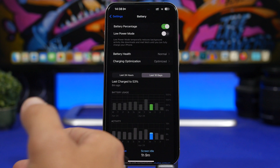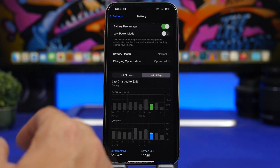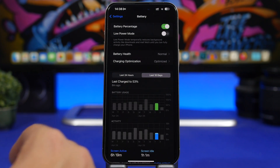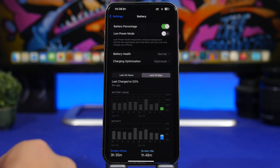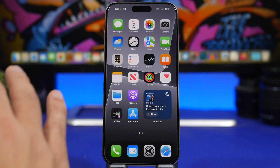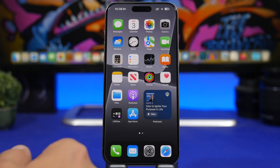The last couple of days with the latest beta have been a bit better. With around 55% battery we got six and a half hours, and with about 70% battery we got again about six and a half hours. Today with about 30% battery we got 3 hours and 35 minutes — not the best ever, but an improvement over beta 3, which was the worst beta of iOS 17.5 for battery.